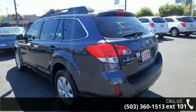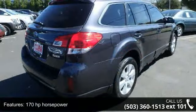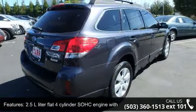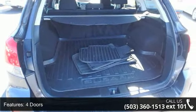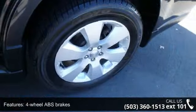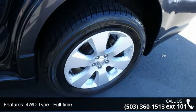170 horsepower, 2.5-litre flat 4-cylinder SOHC engine with variable valve timing, 4 doors, 4-wheel ABS brakes, 4WD type full-time, 8-way power adjustable driver's seat, air conditioning, all-wheel drive, and audio controls on steering wheel.